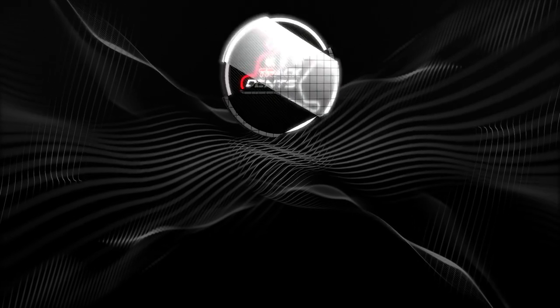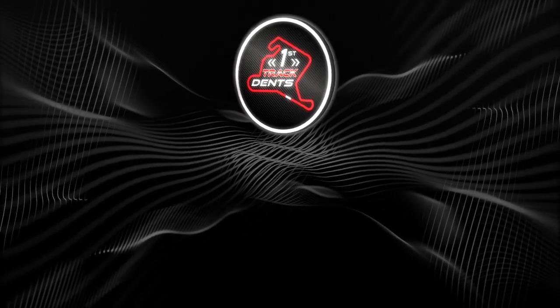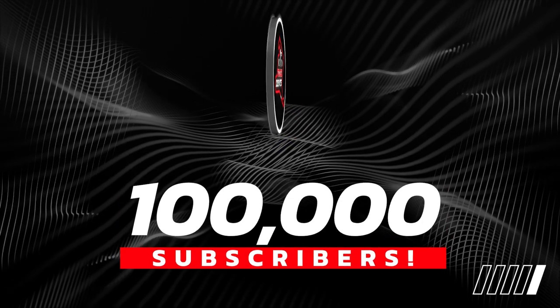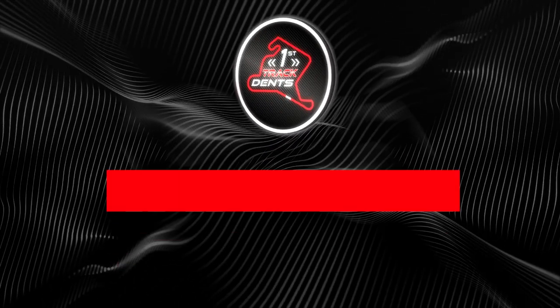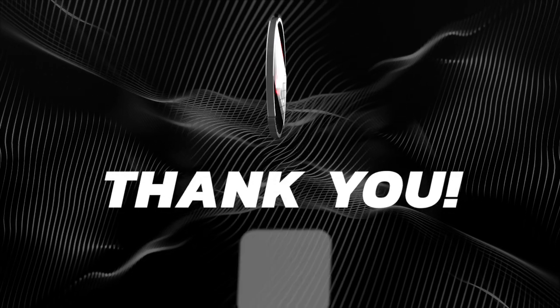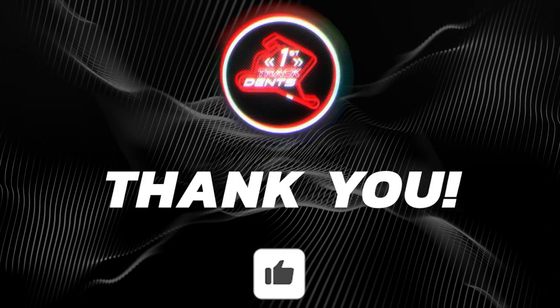Hi everyone, Jake here from First Track Dents. This last week saw the channel reach an incredible milestone as it reached 100,000 subscribers, which is absolutely crazy. So firstly I just want to say a huge thank you to everyone who watches my videos and supports the channel. It really does mean a lot.